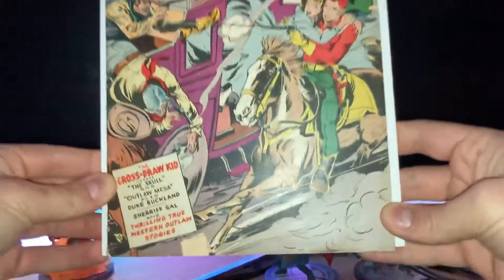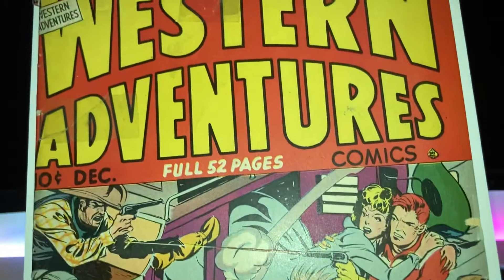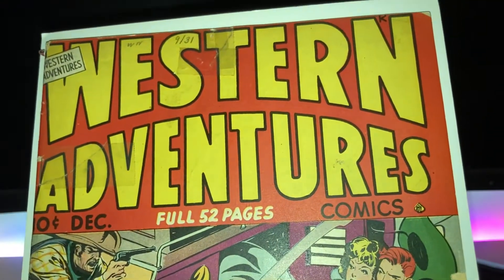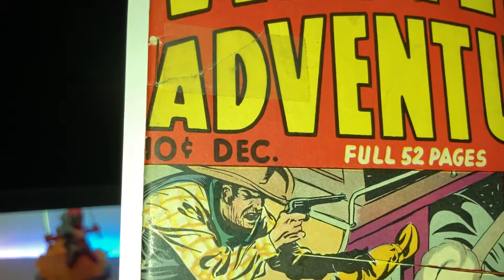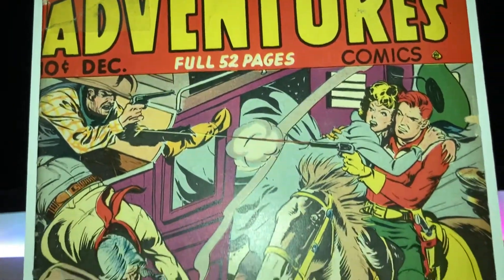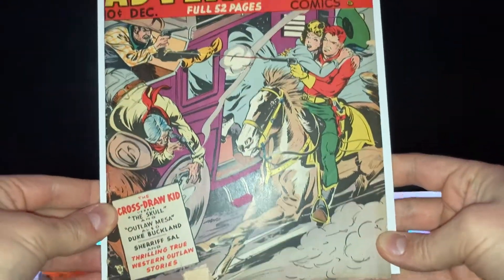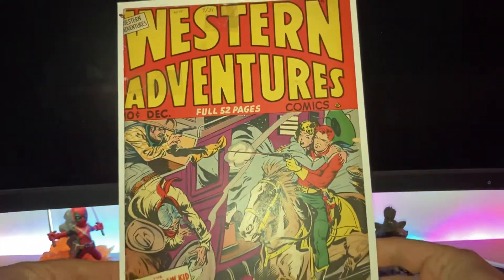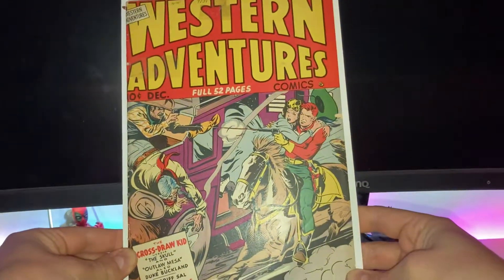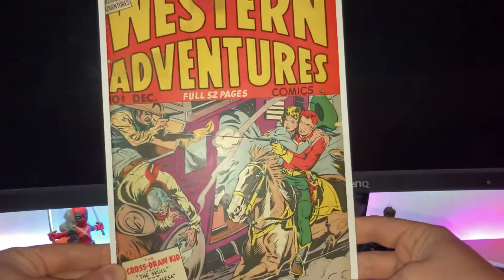For ten bucks you can't go wrong. If you see ten-cent comics for ten bucks or less, you really should buy them — they're very cheap and they get scarcer and scarcer as time goes on.